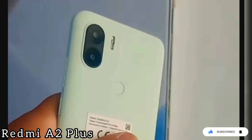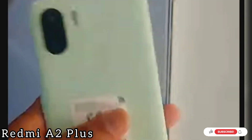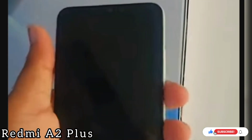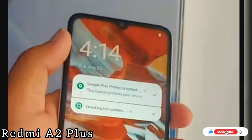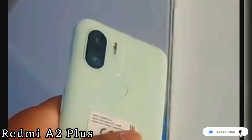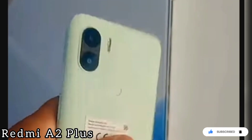With this new smartphone, we can use the Redmi A2 Plus. This smartphone has 2GB RAM, 32GB storage memory, 8MP dual camera setup, and $270.